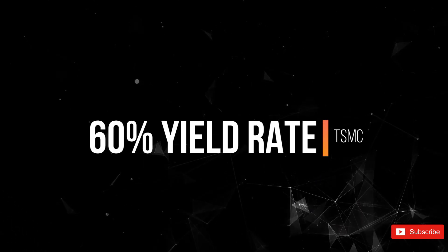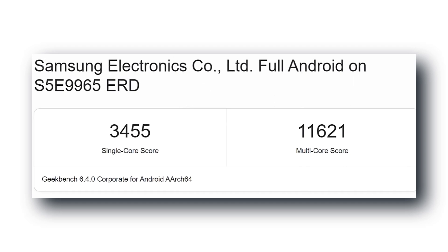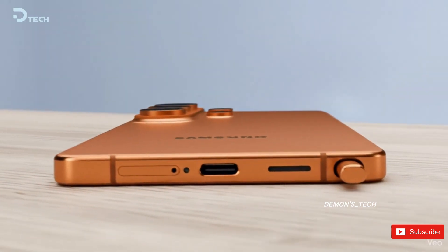The new Geekbench results show the high-performance variant smashing through with 3,455 single-core and 11,621 multi-core scores. That's the strongest Exynos result we've ever seen.